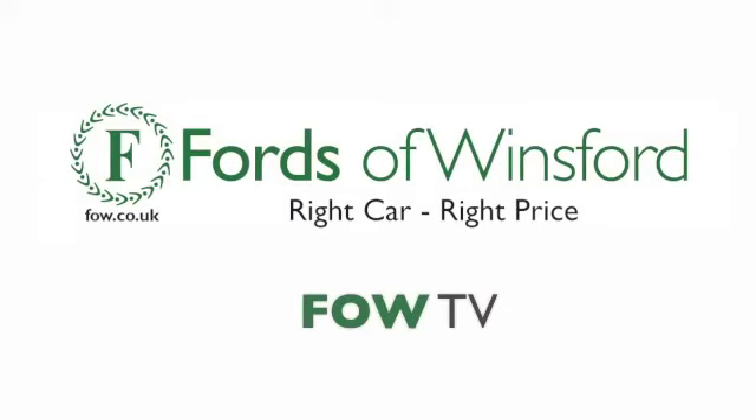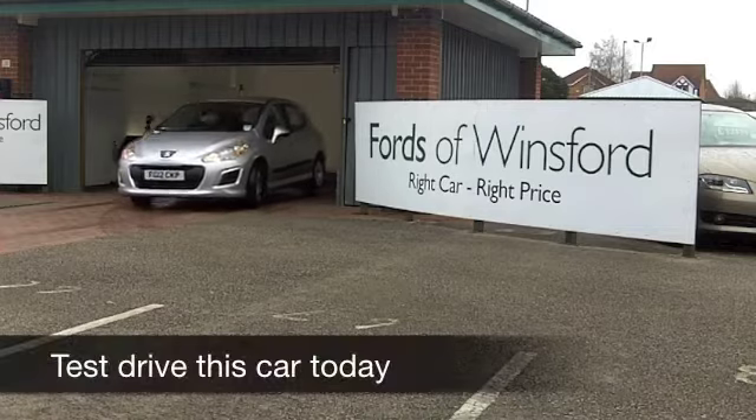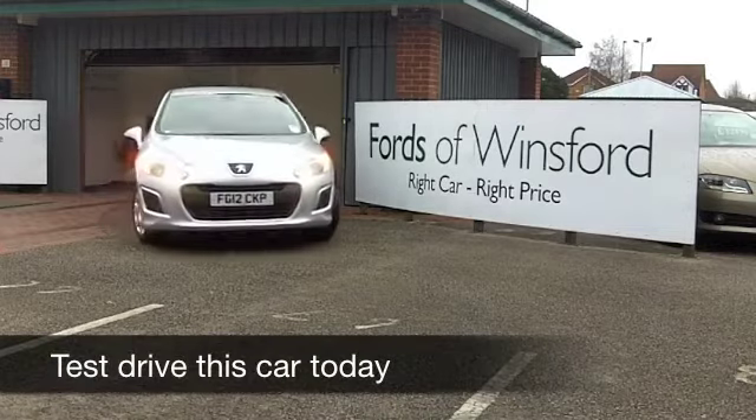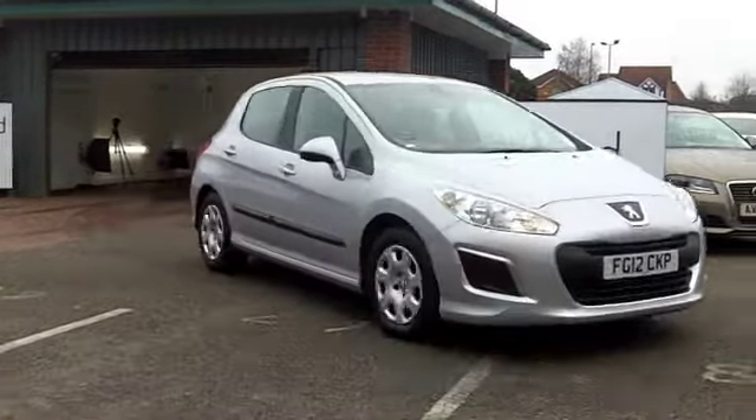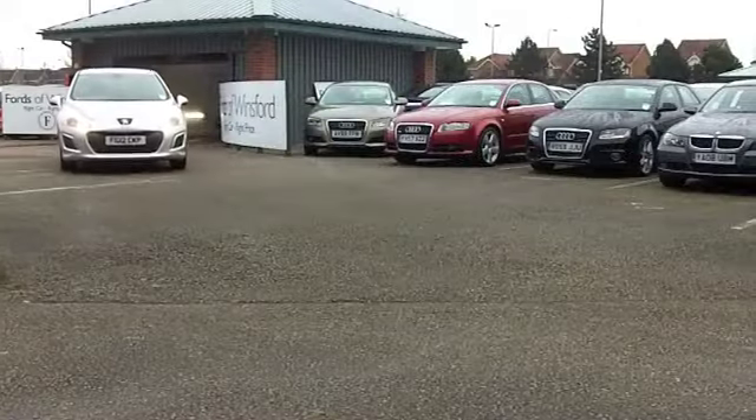The Peugeot 308 really is a very stylish cruiser. With its diesel engine here, it's also very economical and decent to drive. Brand new today, this would set you back about £17,500.